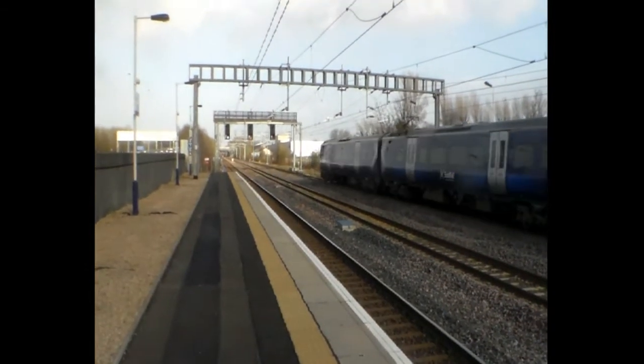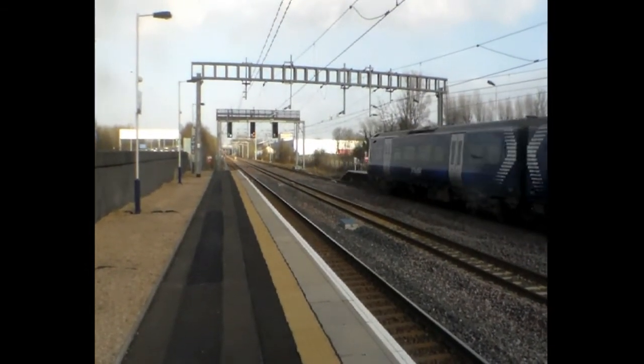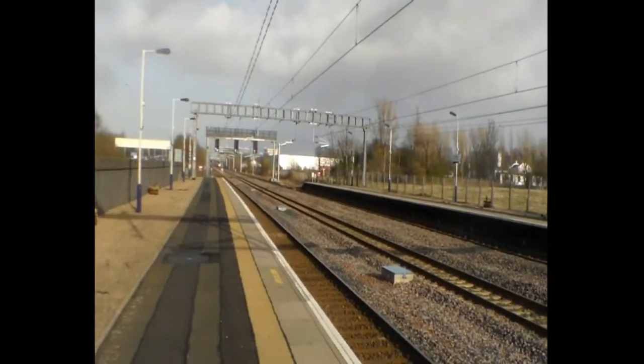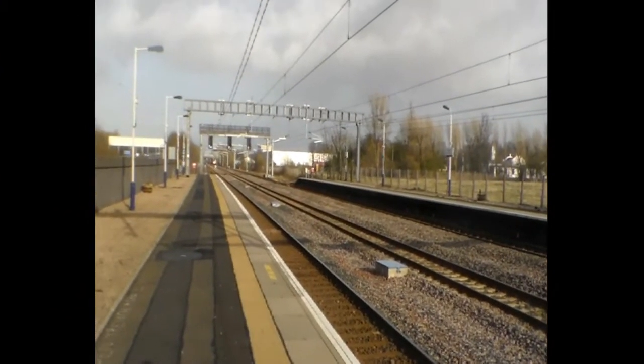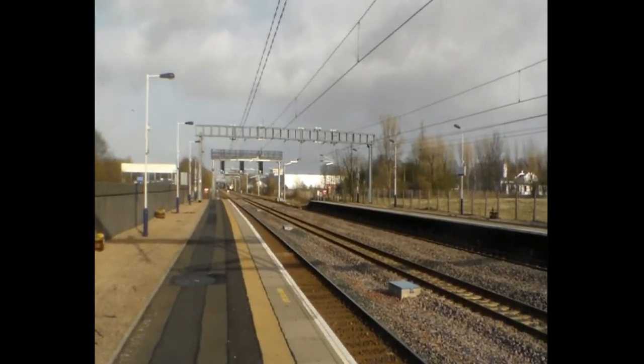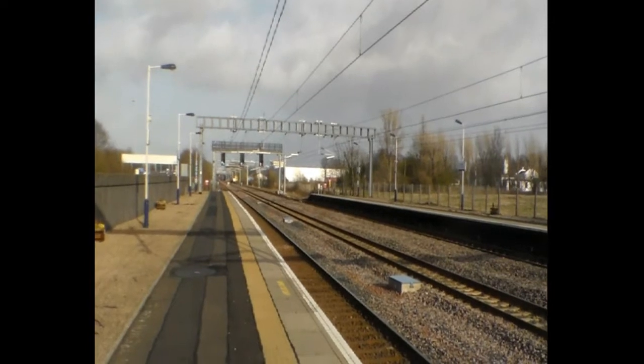Same Desiros over and over again - stop it! Here comes the Ardrossan train into Ardrossan Harbour from Glasgow.